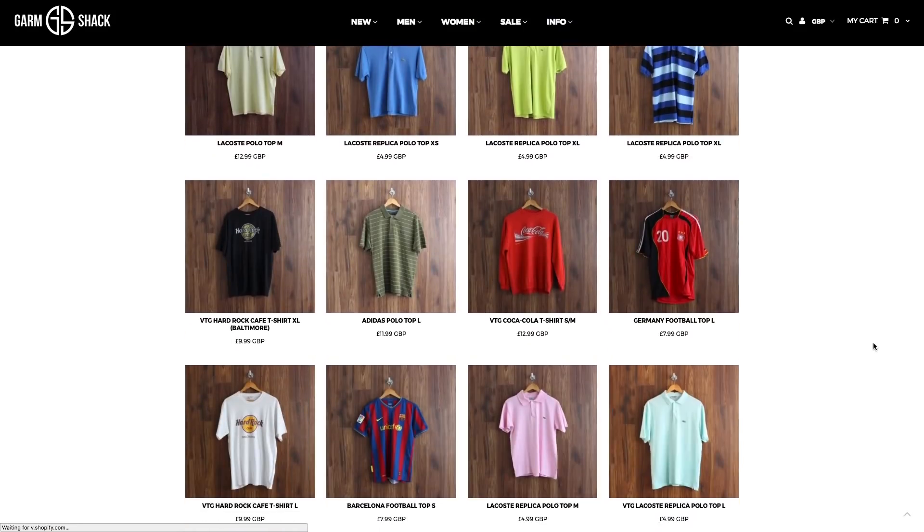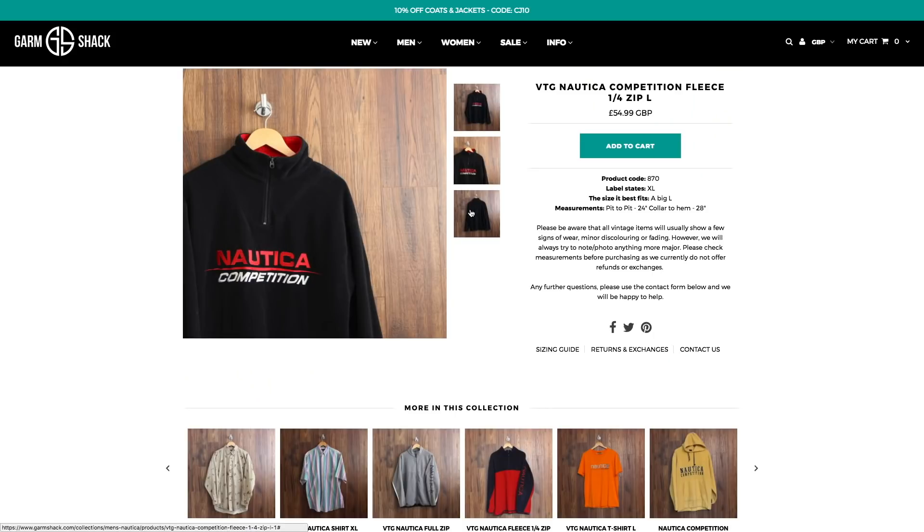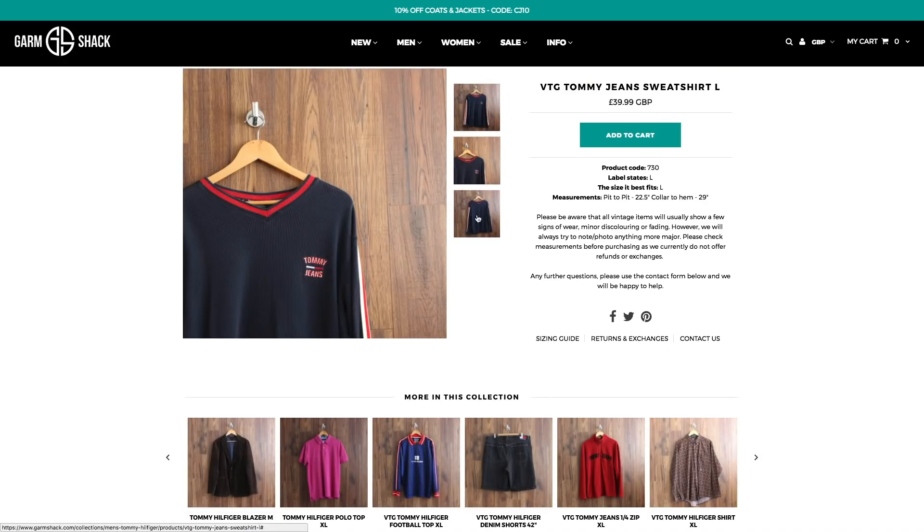Number three is another brand I shop at regularly: Garm Shack. Like Rick's Retro, it's an online web store, founded in 2015. It hand-picks a variety of 80s and 90s clothes, and the website layout is really good — you can choose by individual pieces like sweatshirts and tops, or search by brands like Tommy Hilfiger, Ralph Lauren, and Polo Sport. It can be a bit pricier than Rick's Retro, but they post fewer items — about 10 a day — because they're aiming for higher-quality, rarer pieces like Polo Sport sweatshirts.